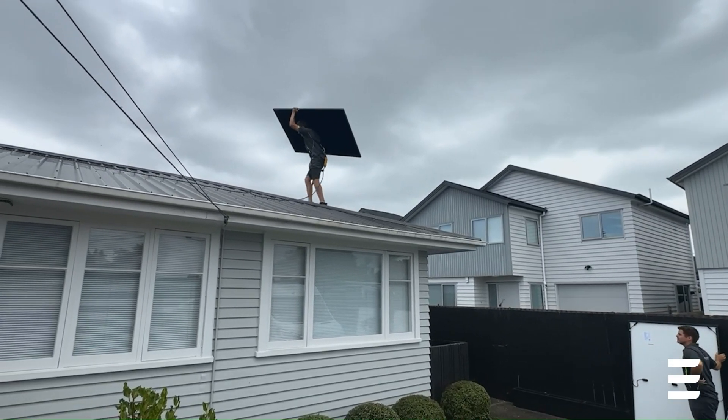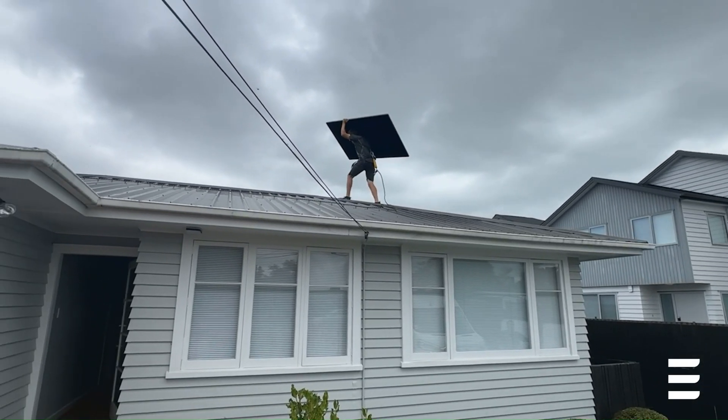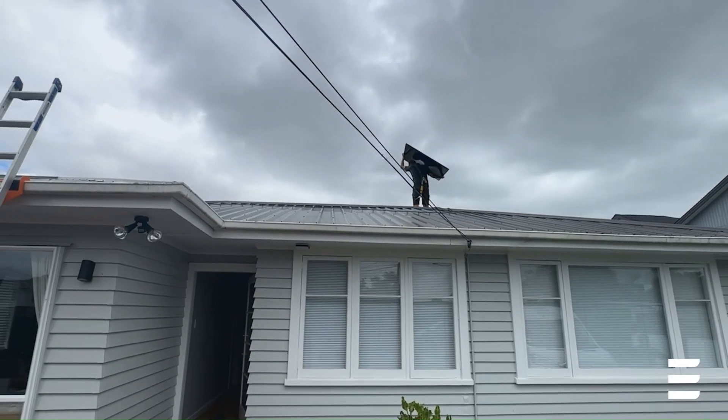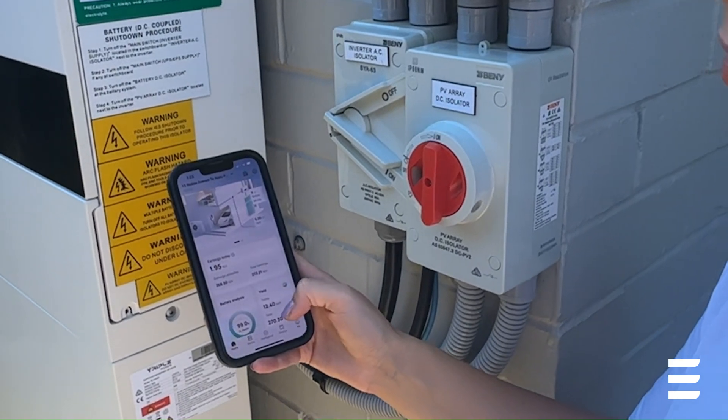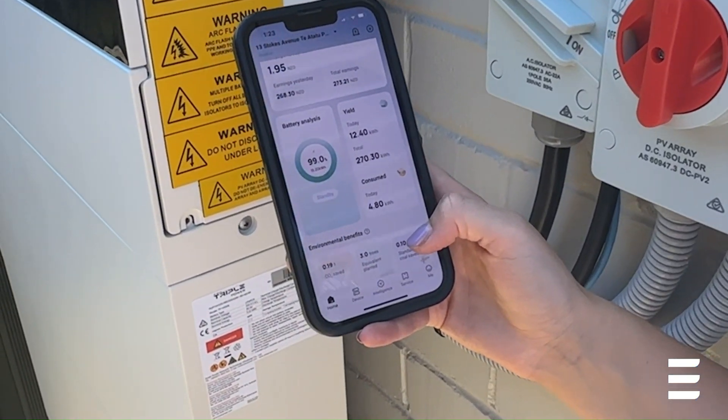We chose the Lange All Black panels because they were very sleek and modern and just blended into our roof really nicely. We had panels on three sides of our house, so we just wanted to make sure it looked good from all angles.